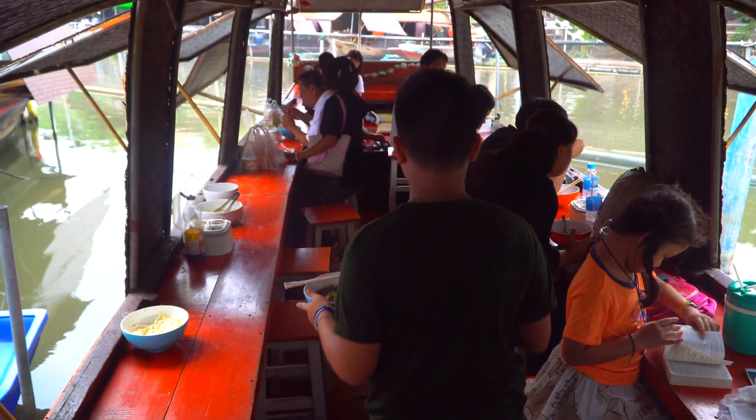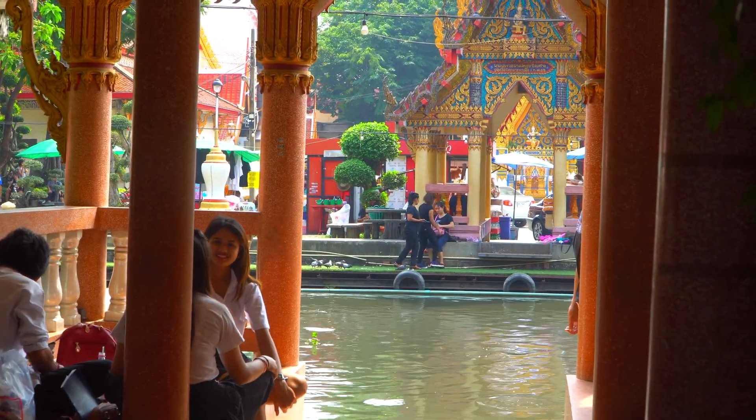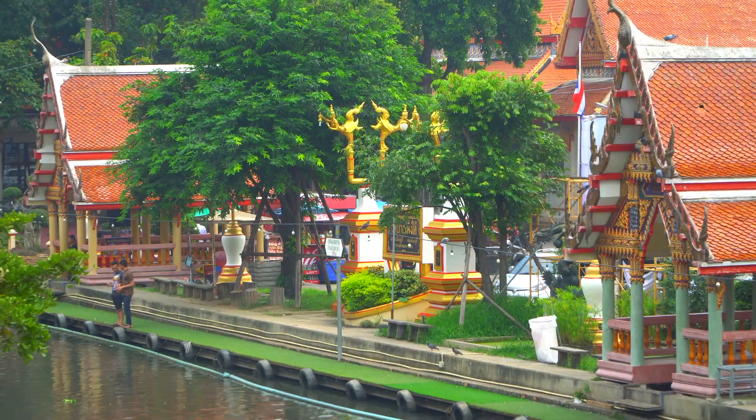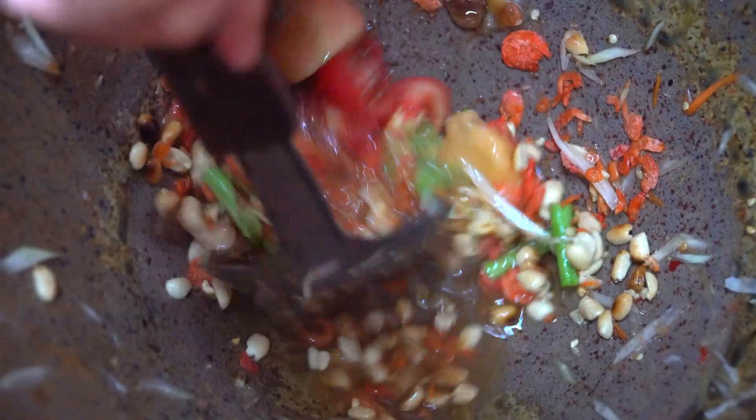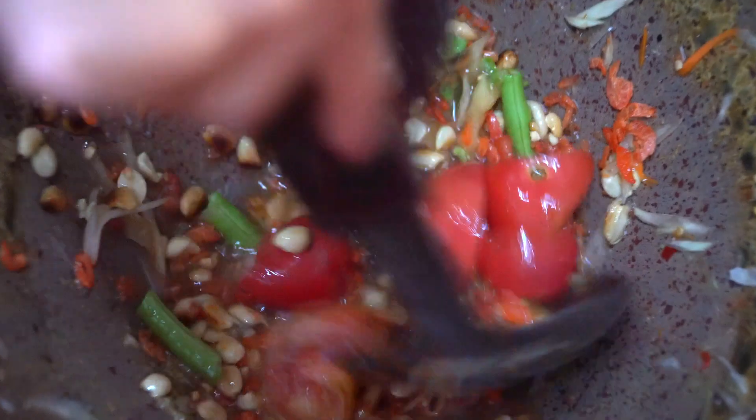You can have your food brought down onto the boat so you can enjoy it on the water. The location is beautiful. The market is located between two Buddhist temples. Check out what this vendor is making in this huge mortar and pestle — it's som tam, a marinated green papaya salad.